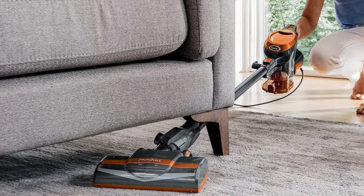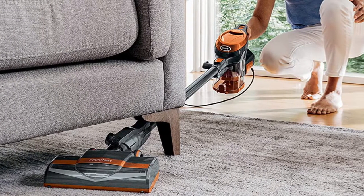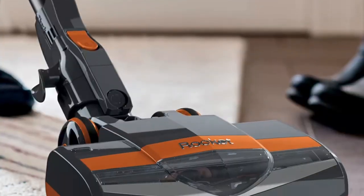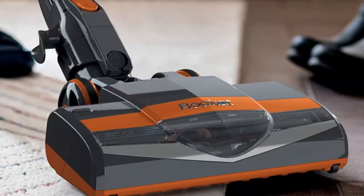While the Shark Rocket may cost you more money than some of the other models on this list, and you may decide it's ultimately not worth it if you're only using it on your car, the customer satisfaction rates speak for themselves.